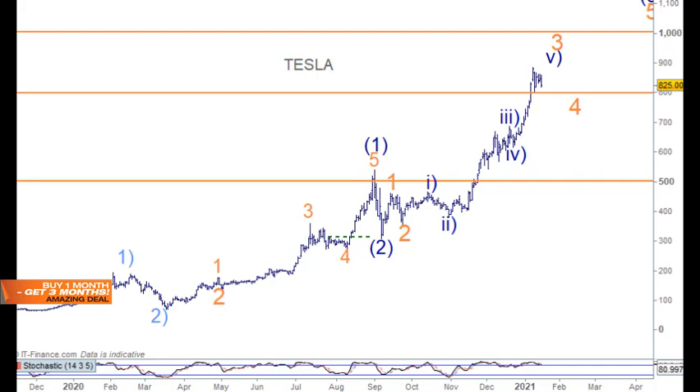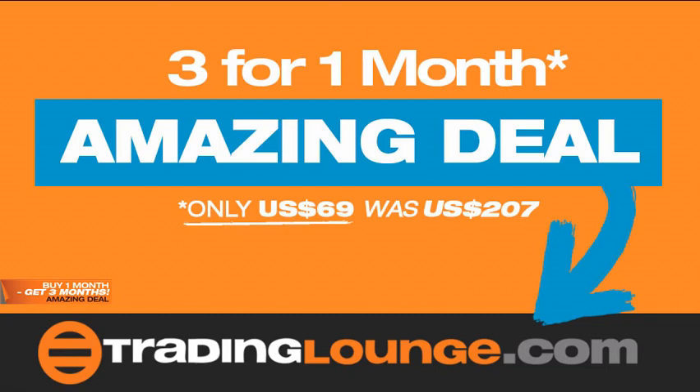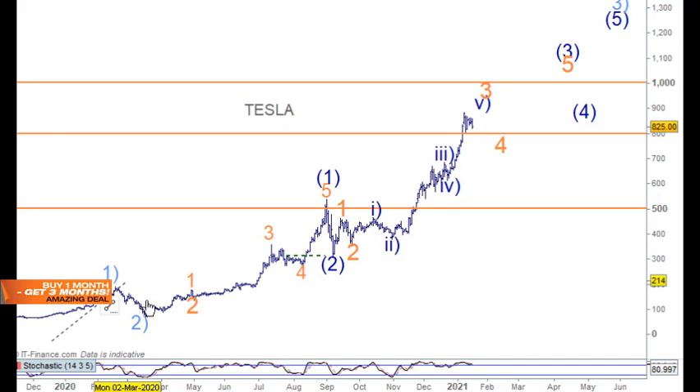Tesla had that stock split which brought it back down to the $500–$300 range. We have wave one and two here, and then wave one and two again, so we're going up for wave three — that will take us up into $1,000. We'll spend a little bit of time at $800. The other conservative way to count this would simply be one, two, three, four, and going up to wave five — that's possible as well.